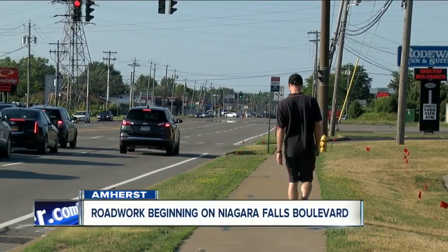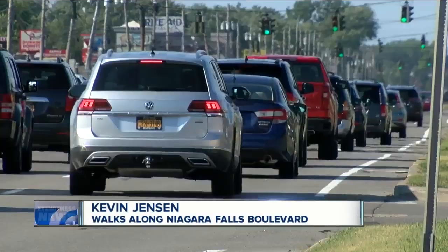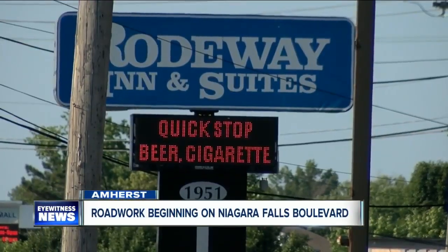Kevin Jensen has been walking along Niagara Falls Boulevard a lot recently. It's hectic. There's definitely a lot of traffic, a lot of congestion. Jensen is a disabled veteran. He's staying at a hotel on the boulevard. I'm actually headed into rehab tomorrow, so yeah.